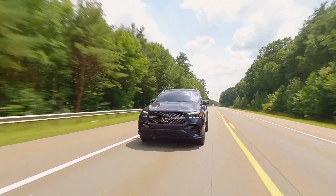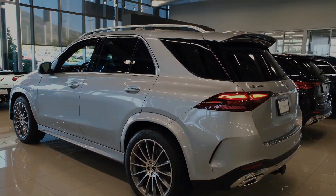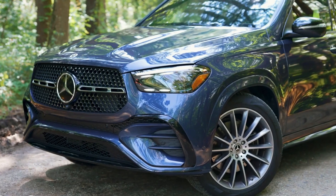Additionally, all GLE models can be equipped with an advanced air suspension system that can tilt into corners and self-adjust if the vehicle gets stuck in challenging terrain. The standard setup includes traditional steel springs and anti-roll bars.